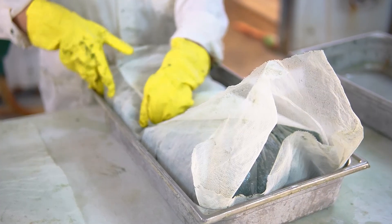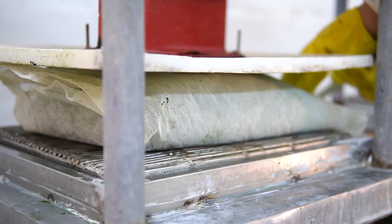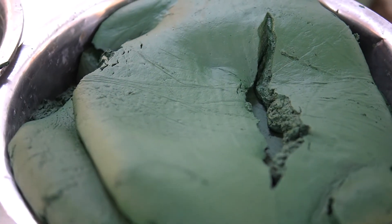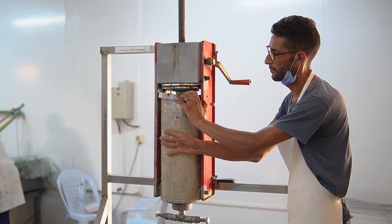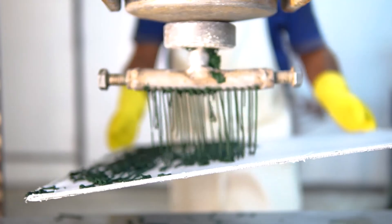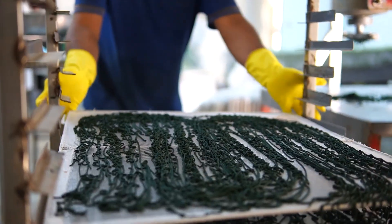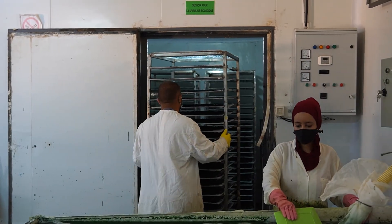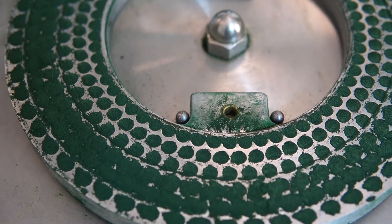The biomass obtained is drained, extruded, and then dried at 40 degrees Celsius. The final product is presented in the form of powder, capsules, or tablets.